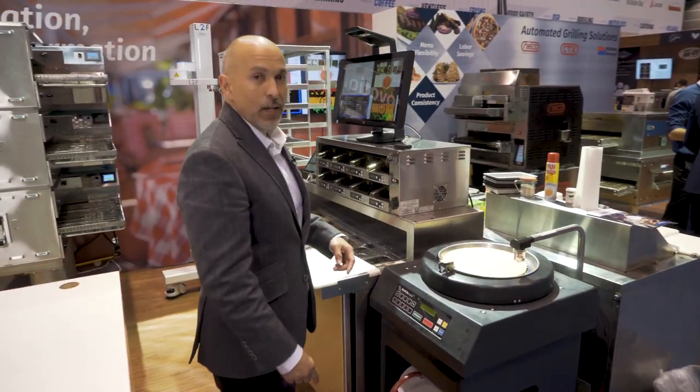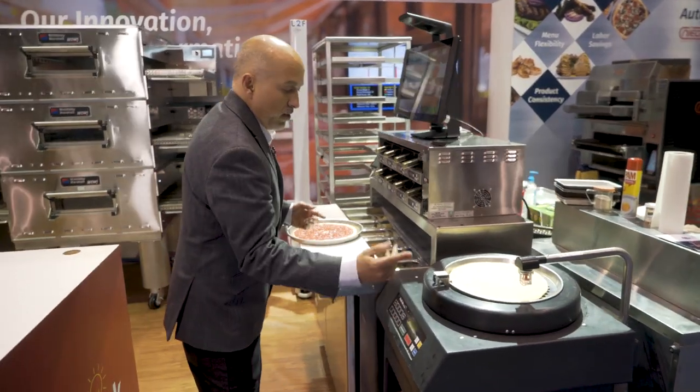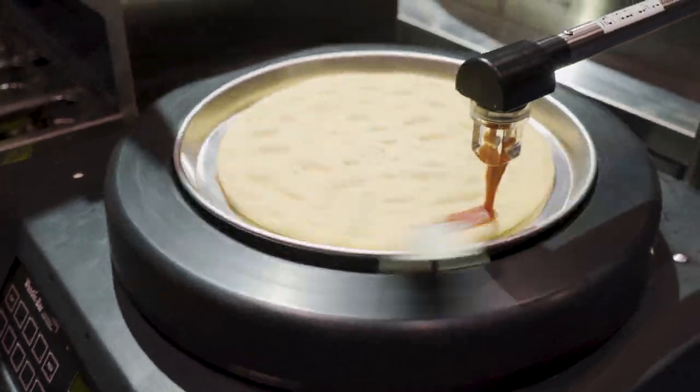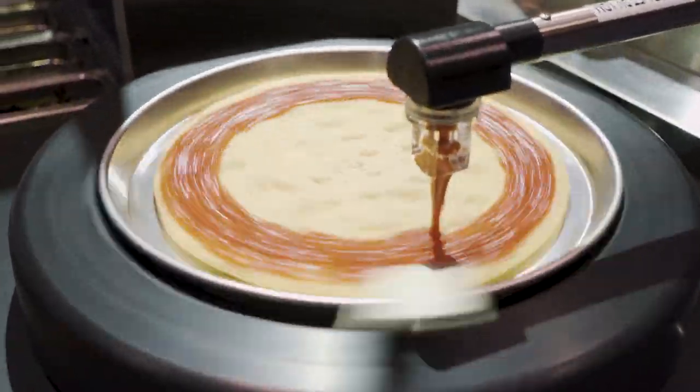It really begins with the Wonder Bar Auto Saucer. Just a simple solution — press the button and it applies the sauce onto the pie.